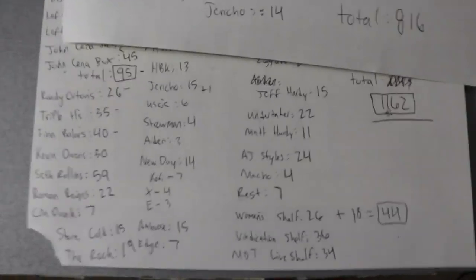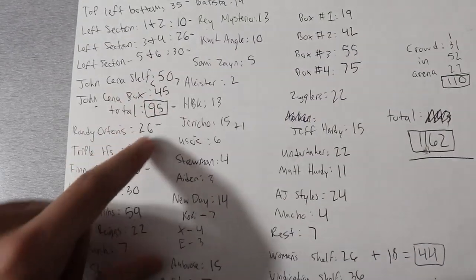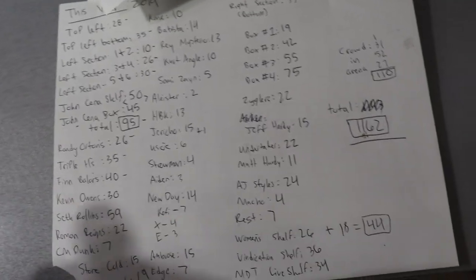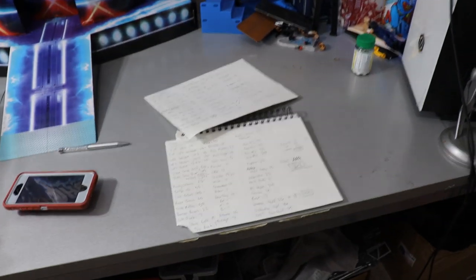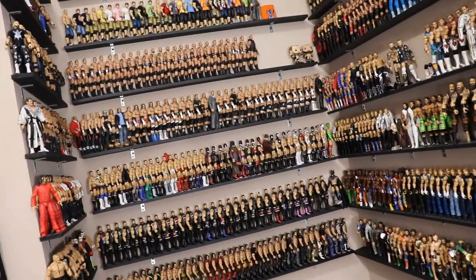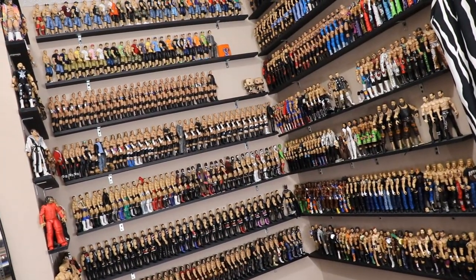John Cena leads the way with 95 total Elites. Seth Rollins had 59 — actually 60 if you count his figure on the MDT Live roster shelf. That pretty much does it guys — we counted my full collection, added it all up, and got the total. Thank you so much for watching. If you enjoyed it, comment down below, leave a like, subscribe for more epic WWE figure videos, and follow me on Instagram and Twitter at MyDamnToys. See you in the next video!